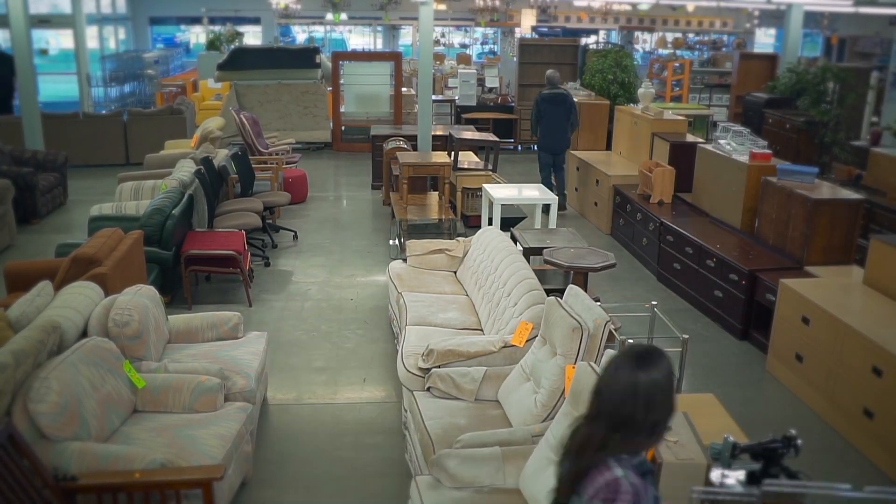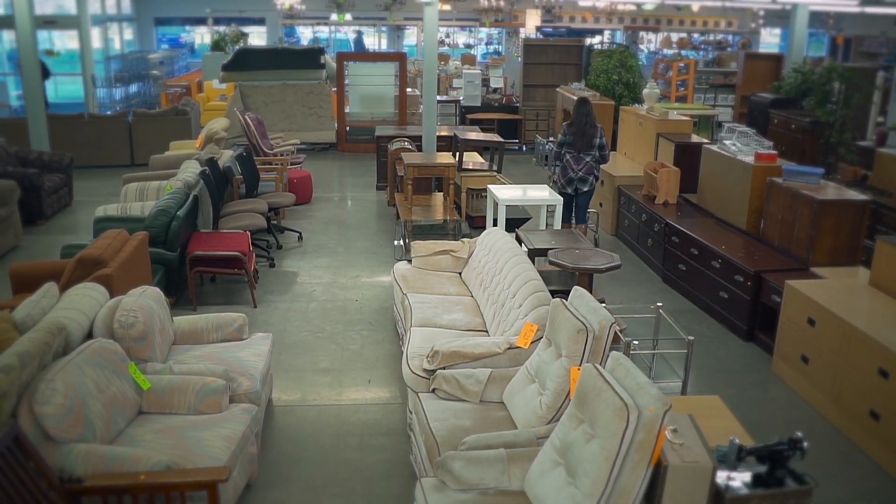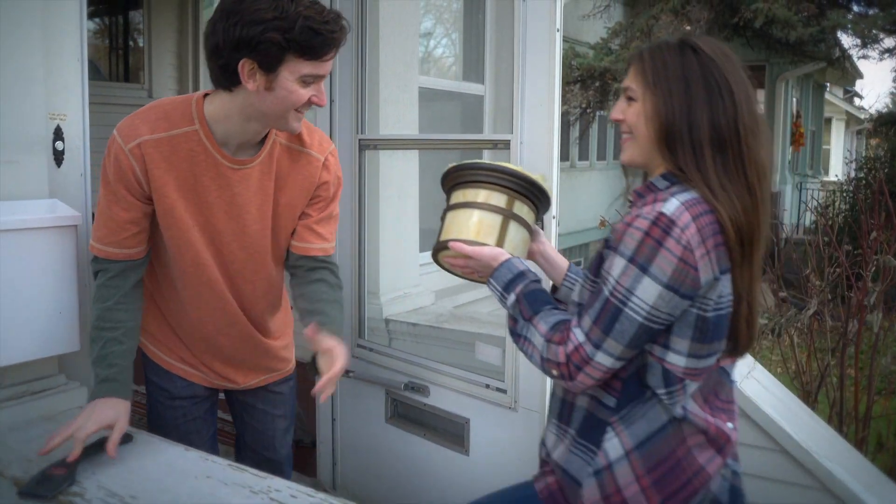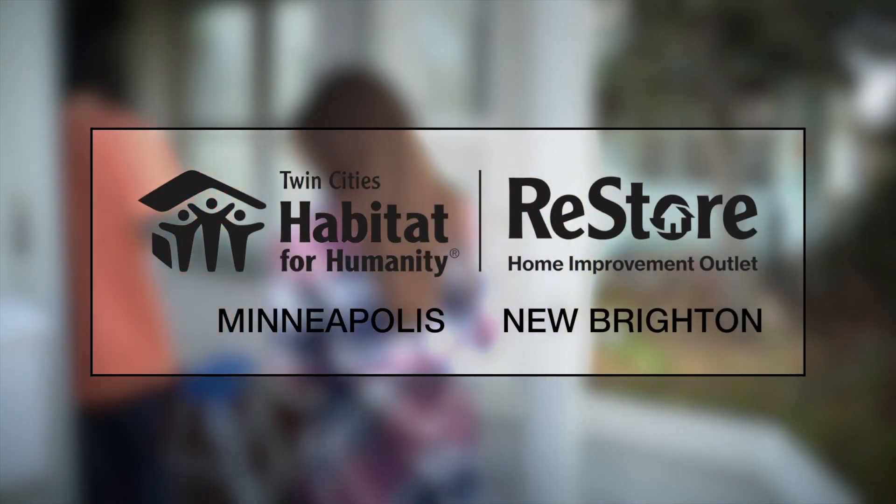Twin Cities Habitat's ReStore Outlets — making home makeovers and home ownership more affordable. Twin Cities Habitat ReStores: Shop. Donate. Volunteer.